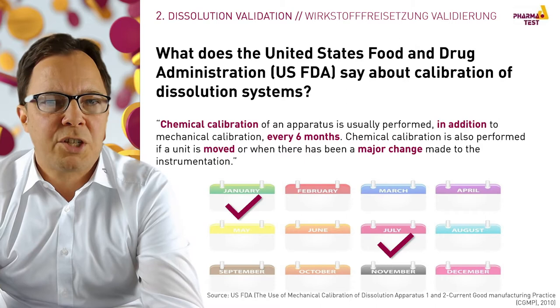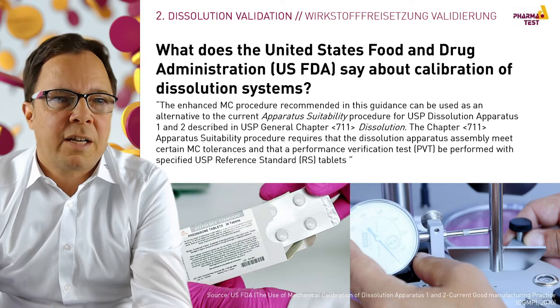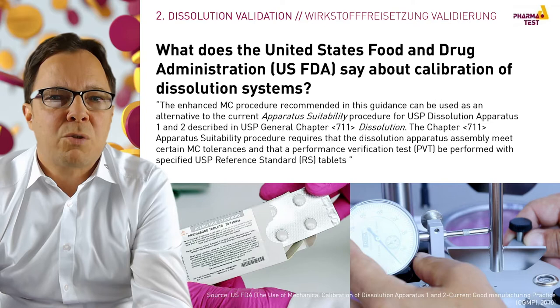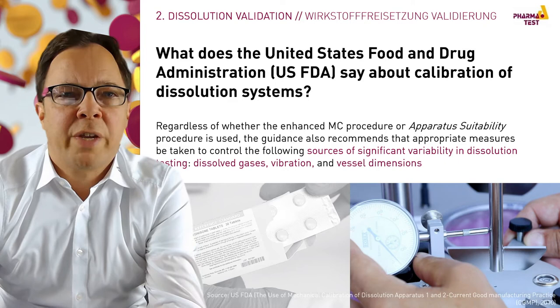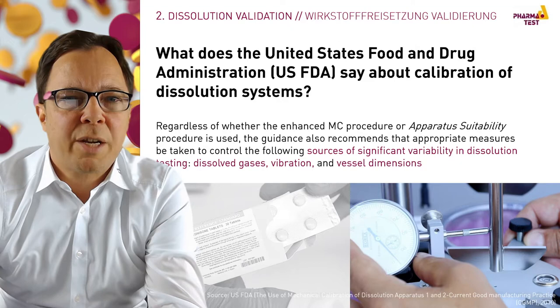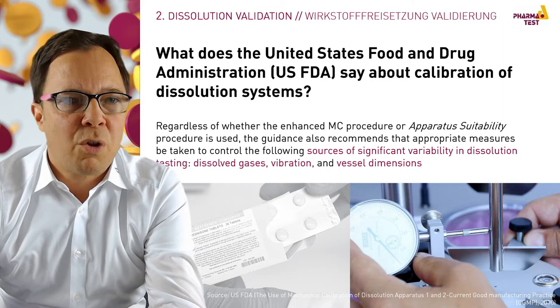In the FDA document for mechanical calibration of dissolution testers, it is mentioned that the enhanced mechanical calibration procedure can be used as an alternative to the current apparatus suitability procedure for USP dissolution apparatus 1 and 2 described in USP General Chapter 711 Dissolution. Regardless of which procedure is used, the guidance recommends that appropriate measures be taken to control significant sources of variability: dissolved gases, vibration, and vessel dimensions.